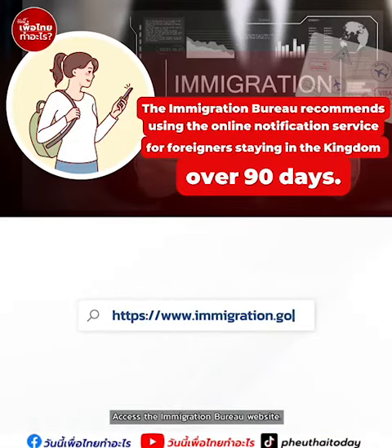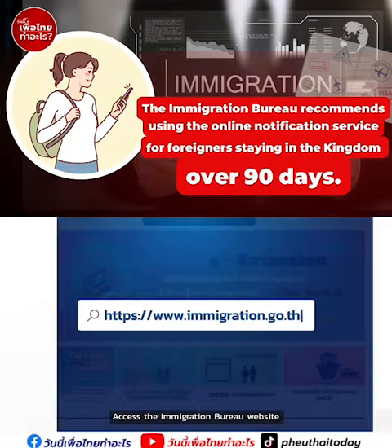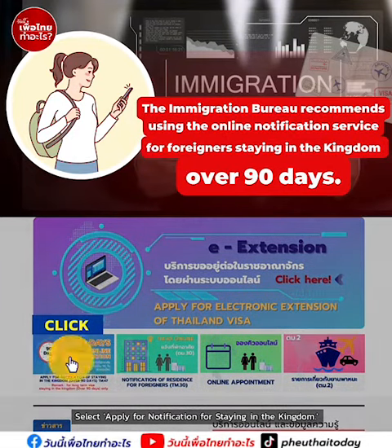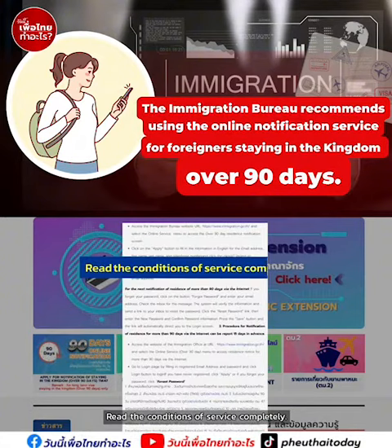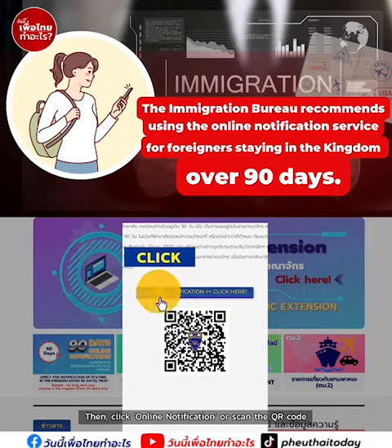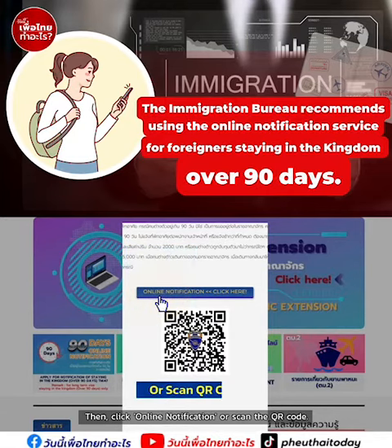Access the Immigration Bureau website. Select apply for notification for staying in the kingdom. Read the conditions of service completely. Then click online notification or scan the QR code.